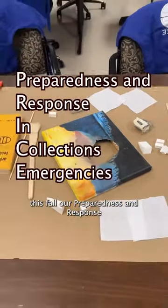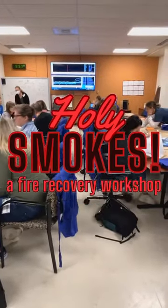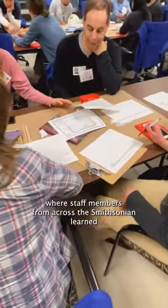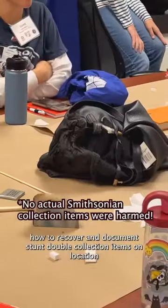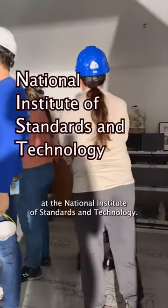This fall, our Preparedness and Response in Collections Emergencies team, or PRICE, hosted Holy Smokes, a fire recovery workshop, where staff members from across the Smithsonian learned how to recover and document stunt-doubled collection items on location at the National Institute of Standards and Technology.